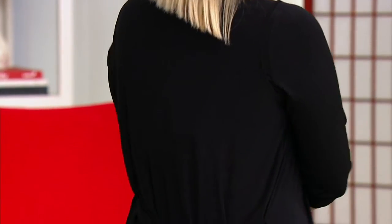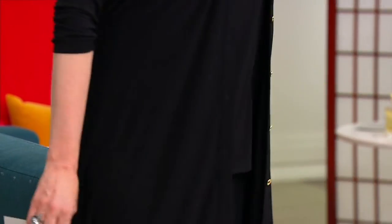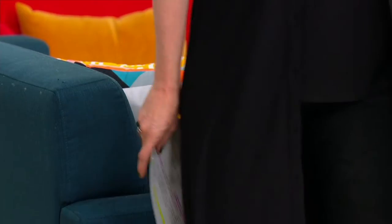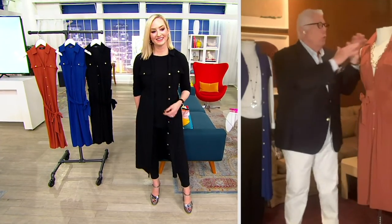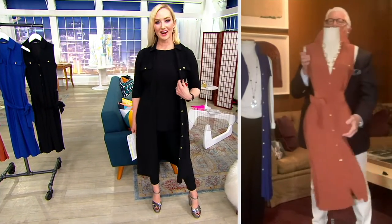This is so fabulous because it's a sleeveless dress with a self belt — you could wear it belted or not belted. I wanted it to be hot, cool, sleeveless, easy. You can just see it here. Look at how great she looks in this.